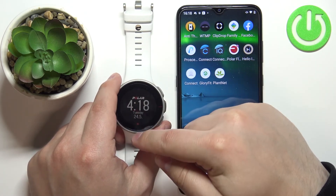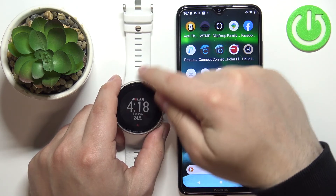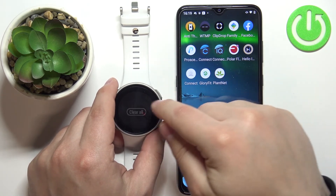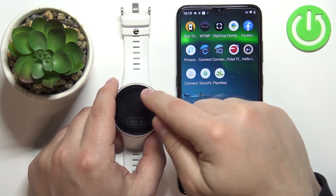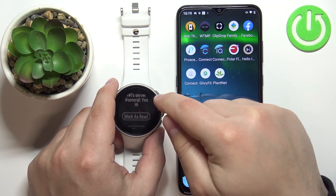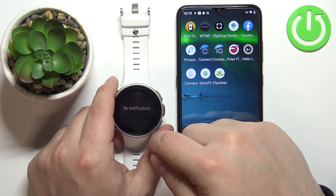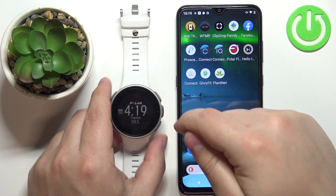If we swipe upwards from the bottom of the screen to open the notification panel, we have our notifications and can scroll up and down through them. We can tap on them to mark them as read, and clear them by tapping on Clear.